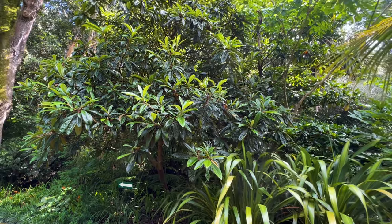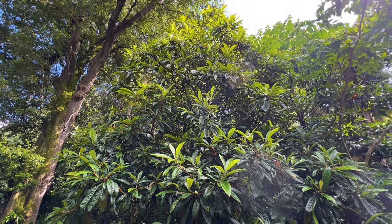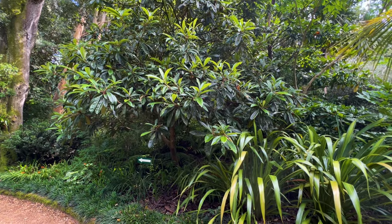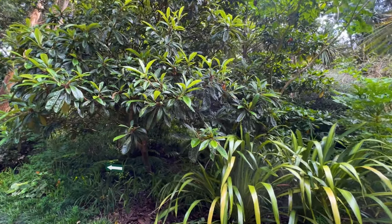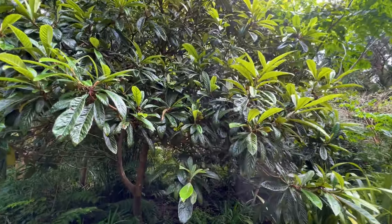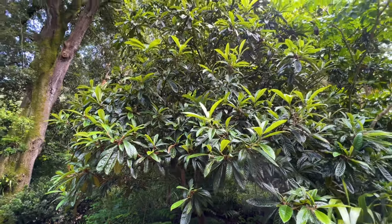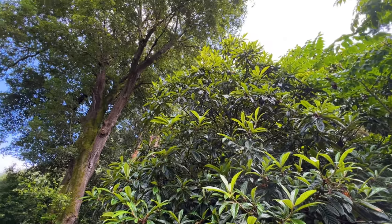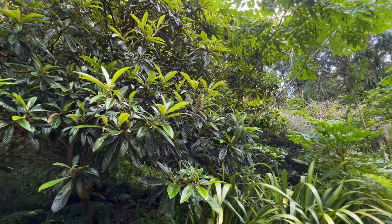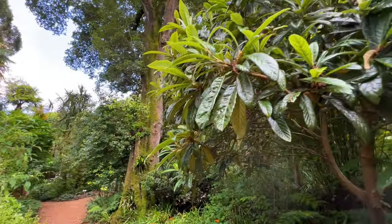Look at the size of this loquat tree - Eriobotrya japonica. I have seen this one covered in fruit. Remember with loquats they flower in winter, so you need a mild winter for the flowers not to get frosted off, and that mild winter is also going to help pollinating insects survive long enough to pollinate the flowers and produce the orange loquat fruit. This one is towering up under that evergreen oak, helping create the microclimate with evergreen canopy that covers most of the gardens here at Abbotsbury.